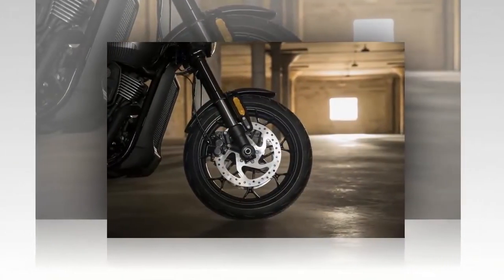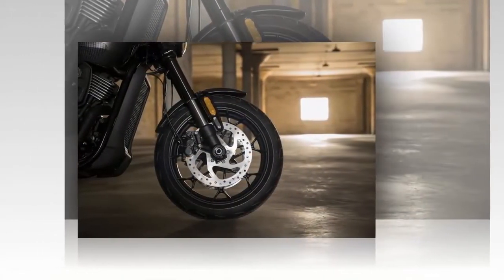The ergonomics are extremely crunched, and simply didn't work for my nearly 6-foot frame.